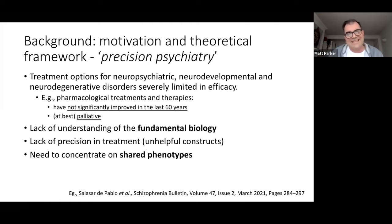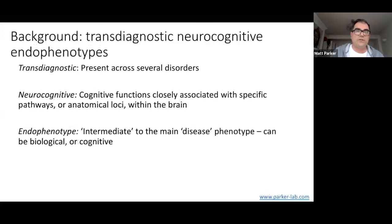Based on this, it seems obvious to me, and to many people, that we need to look at shared phenotypes — factors that are actually shared between these disorders to try to understand more about the biology of those specific phenotypes. If we could do that, then we could concentrate on developing treatments for those shared phenotypes, rather than these slightly unhelpful, imprecise neuropsychiatric constructs.